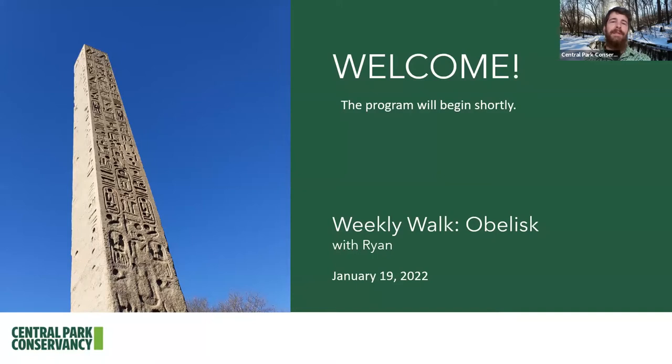We're going to be together for about 15 minutes, and as always, just about all the photos you're going to see were taken by myself here in Central Park over the past week, with the exception of just a few photos that I accessed through various databases, such as the Museum of the City of New York, the Metropolitan Photo Archives, as well as the Central Park Conservancy's Photo Archives. Again, thank you so much for joining us today for a weekly walk of the obelisk with me, Rodney, on today, January 19th, 2022.